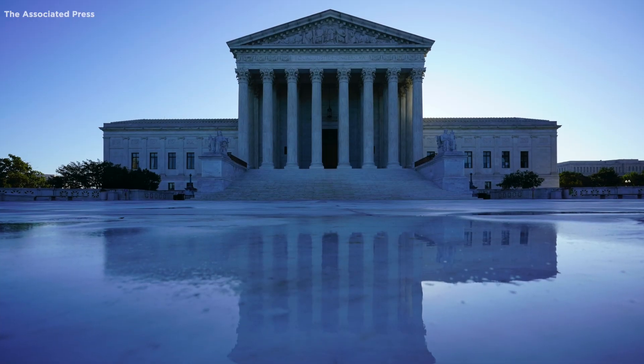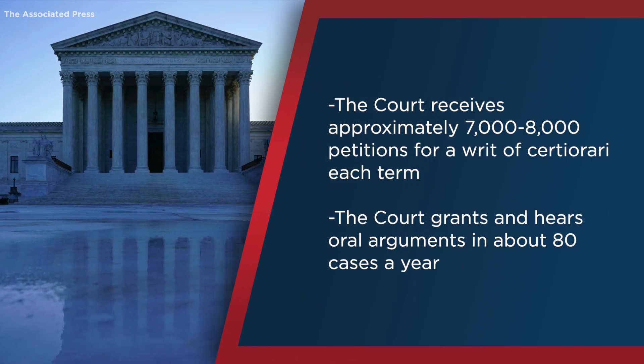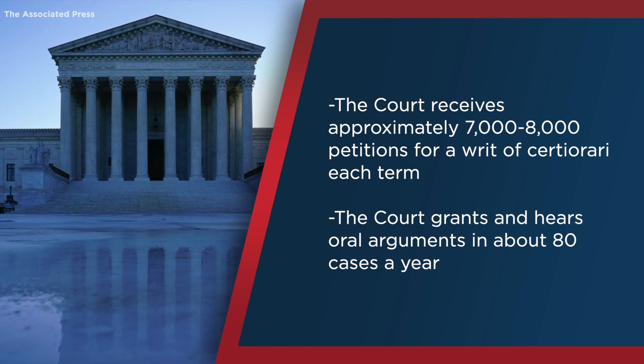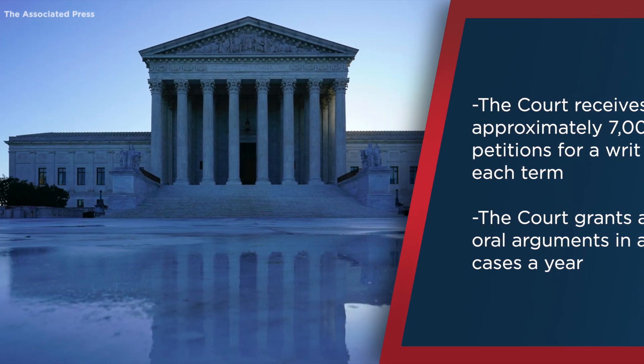The Constitution states that justices shall hold their offices during good behavior. They hold office as long as they choose and can only be removed by impeachment. The court receives approximately 7,000 to 8,000 petitions for a writ of certiorari each term, and the court grants and hears oral arguments in about 80 cases a year.